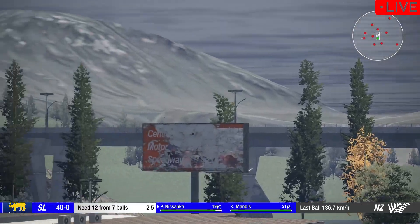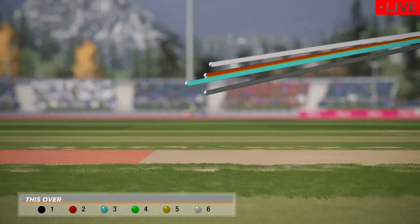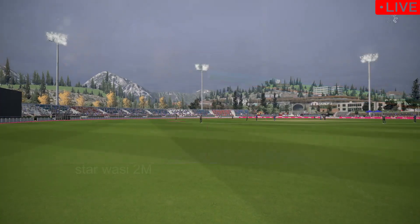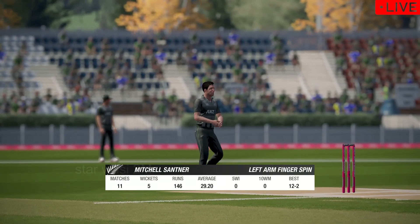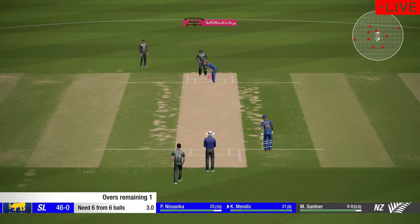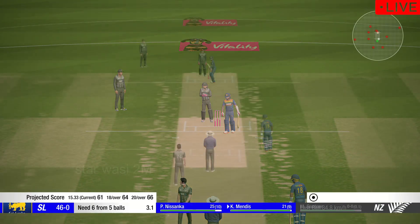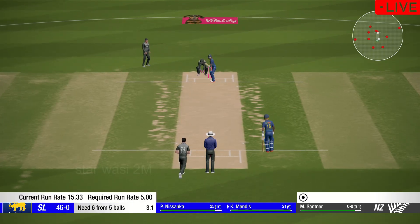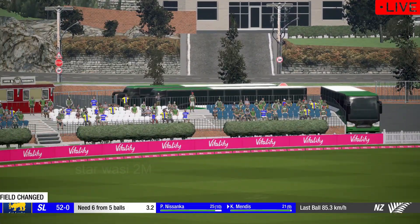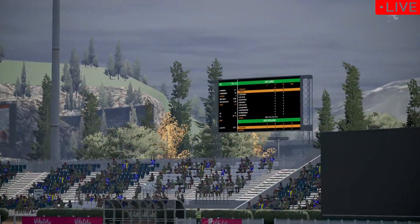Perfect technique and placement. Catch it! What a shot — six! This bowler knows how to give the ball an almighty tweak. Plenty of wickets in hand heading into the final over should see some big shots. Right off the middle of the bat. And a 50 partnership here — off to a strong start.